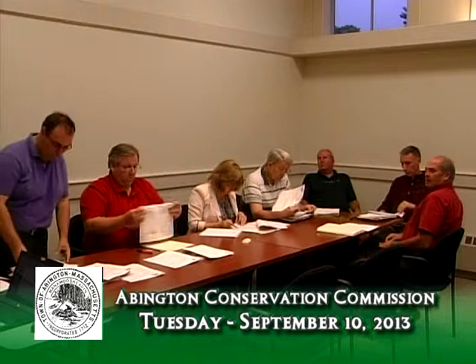Ladies and gentlemen, you are very welcome to the meeting of the Conservation Commission for September 10, 2013. I'm going to take new business first — Robert O'Connor.